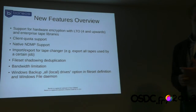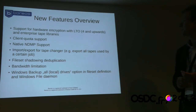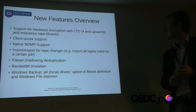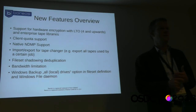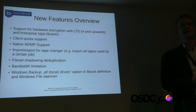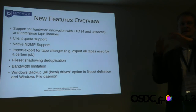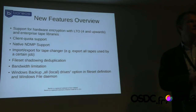Some features implemented in Barreos that you won't find in Bacula: one is hardware encryption. If you have LTO drives starting with generation 4, those drives support hardware encryption — you load an encryption key into the drive and it encrypts data on the fly, which is very fast. We have client quota support, so we can limit how much data a client backs up. We also have NDMP support — a storage protocol invented by NetApp — allowing full backup and restore through that protocol.